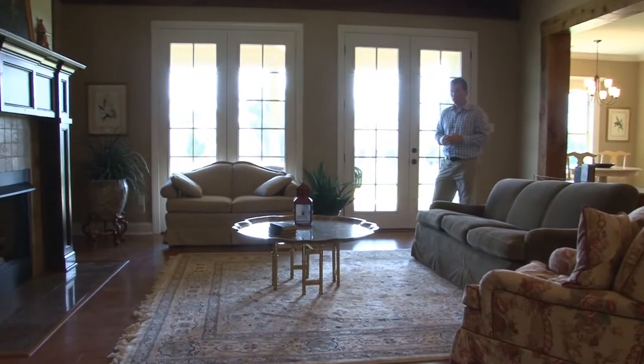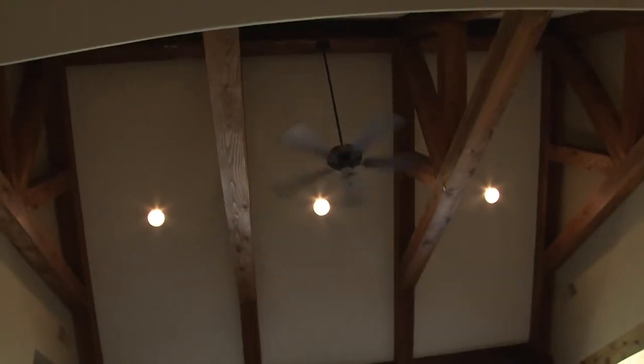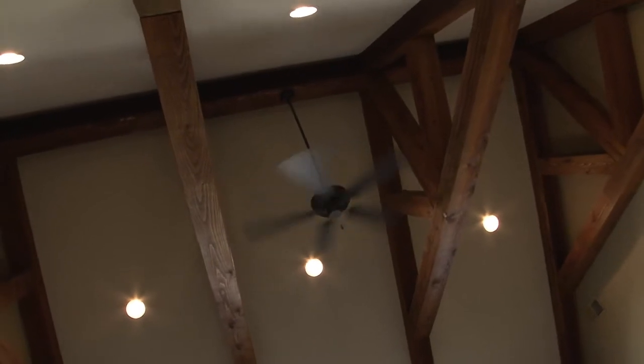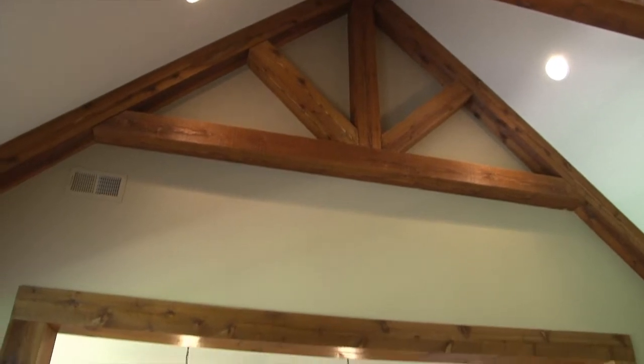Two French doors offer great views of the covered porch, high sloped ceilings with recessed lighting, and absolutely beautiful rough-hewn cedar trusses that make you feel like you're in Colorado.